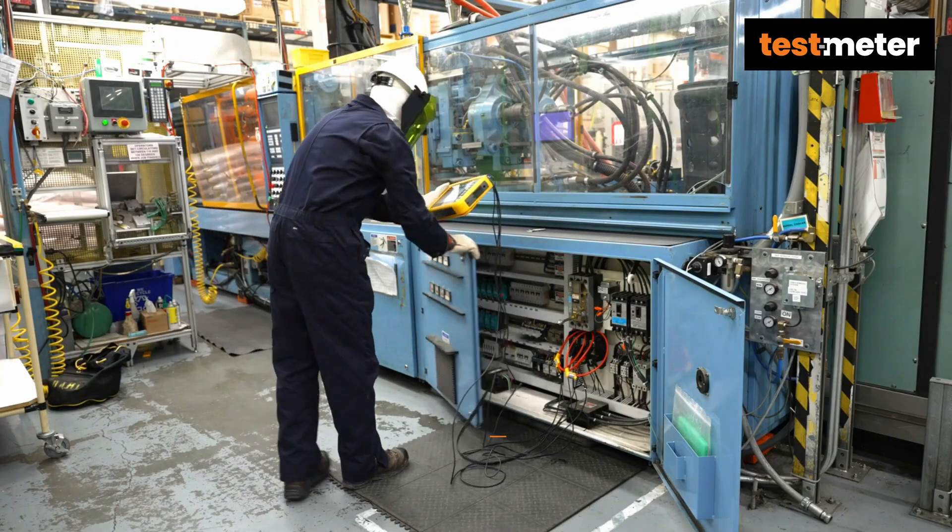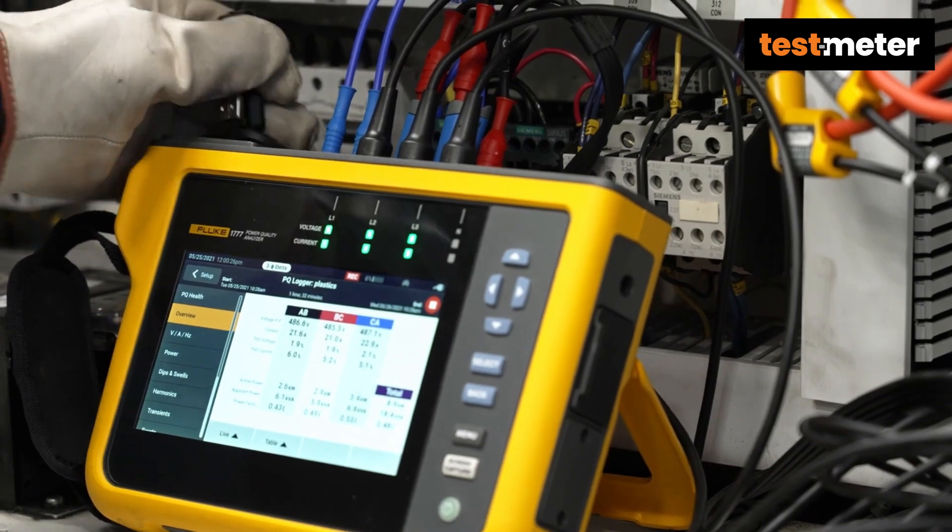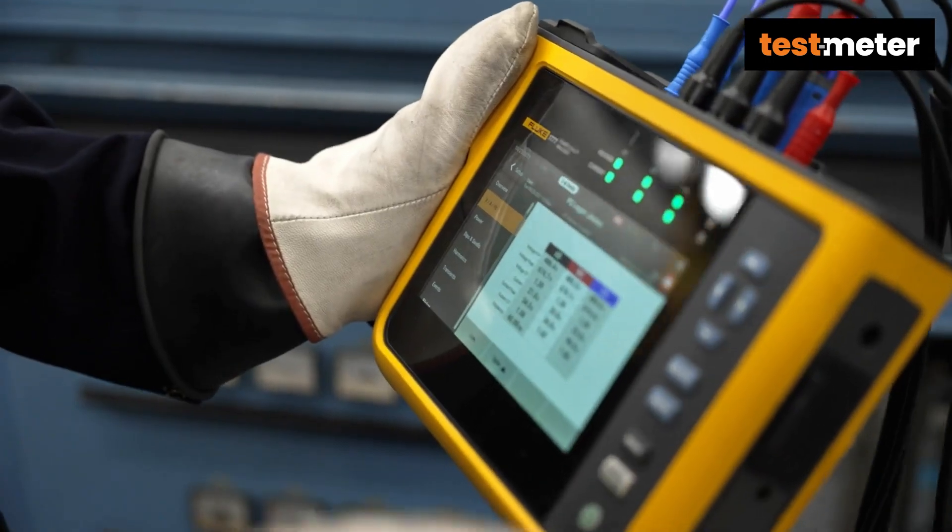Test Meter is one of the UK's leading providers of power quality analyzers and power energy loggers. With a growing drive towards reducing carbon footprint and energy bills, we've seen an increase in demand for monitoring power.